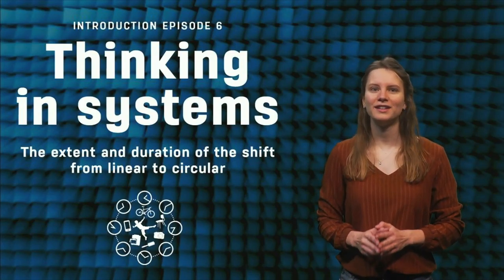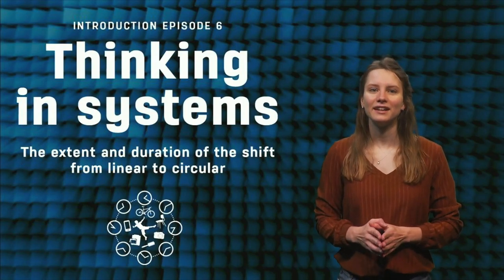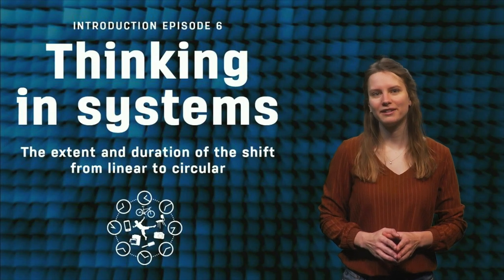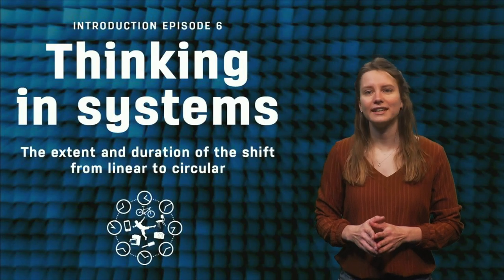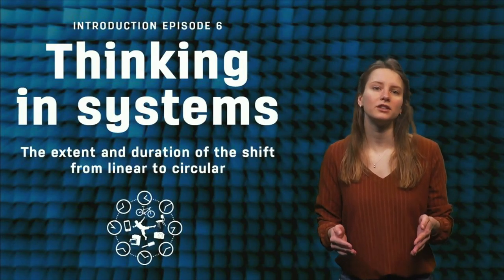Welcome to the sixth episode of this course on circular economy, thinking in systems. In the previous episodes, we focused on the different ways products and materials can loop back in a circular economy. We used case studies and interviews to show what is already done and how we might move forward in the short term.